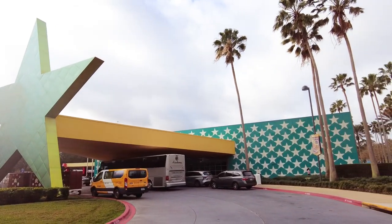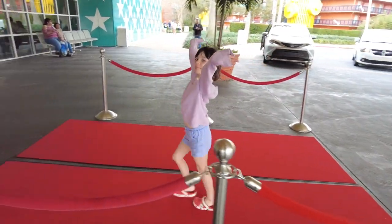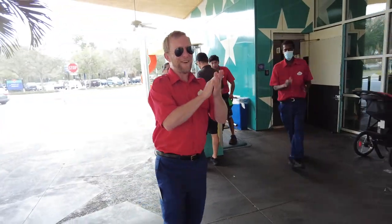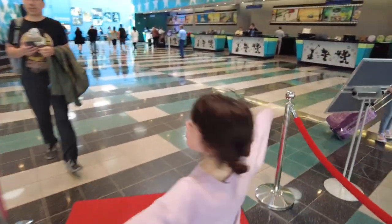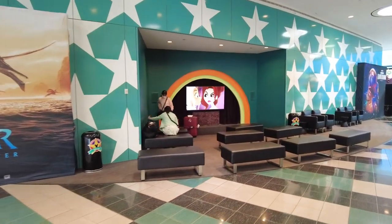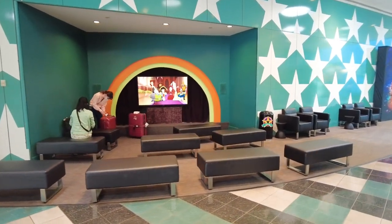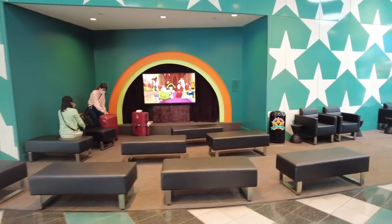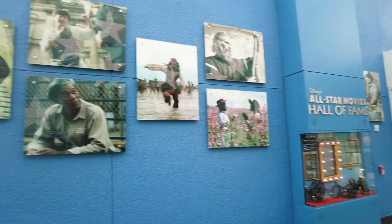So we stayed at Disney's All-Star Movies Resort. When you first check in, they have the red carpet laid out for you. And then as you walk in, they have another red carpet. They even have a little movie playing, and if your kids are cranky from the plane ride, there's a little area where they're playing movies — they can come and lounge. It's all movie-themed, with stars on the wall and all the characters.